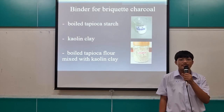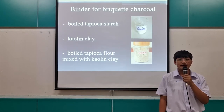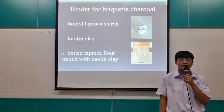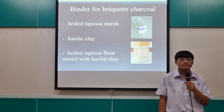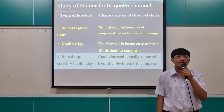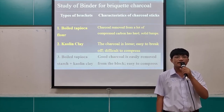The result of the binder form of the charcoal: we use Boi Thung Yoka Starge covering clay, and Boi Thung Yoka Starge with charcoal and clay. We start here with the binder form of the charcoal. The result shows that Boi Thung Yoka Starge with charcoal and clay, the whole charcoal is easily removed from the block when compressed.